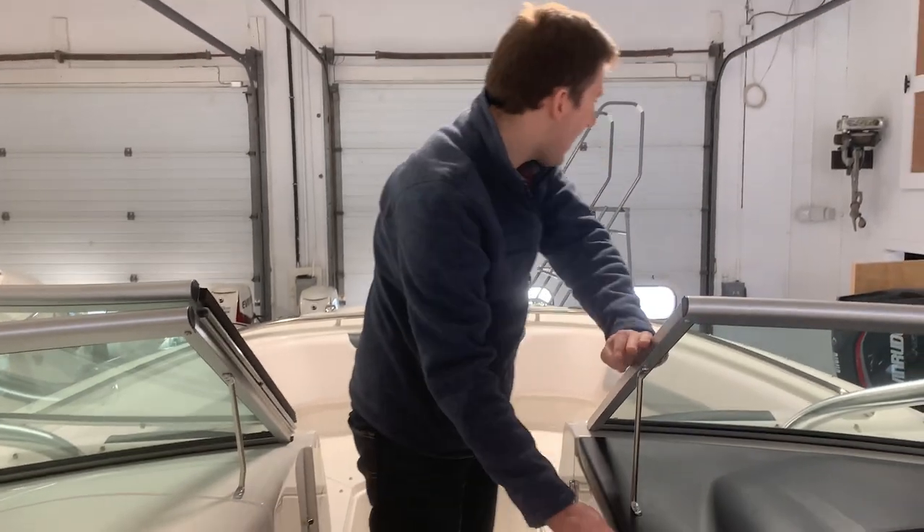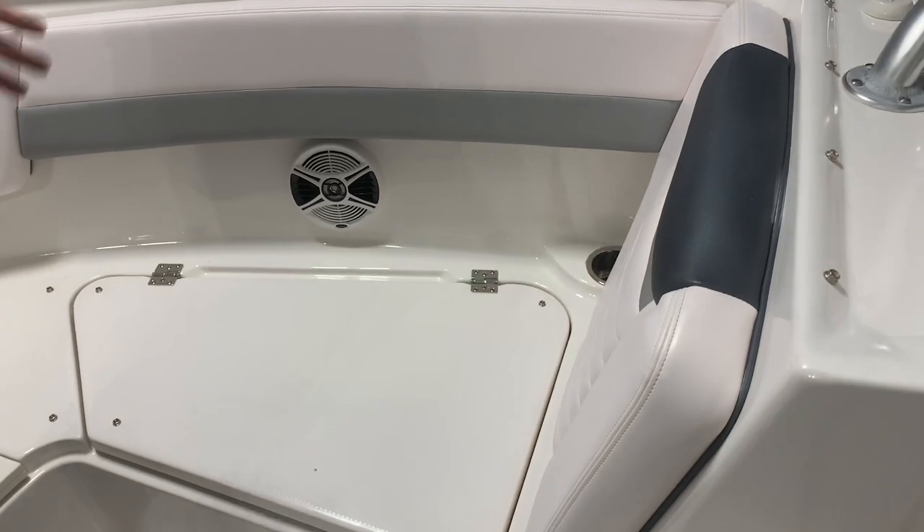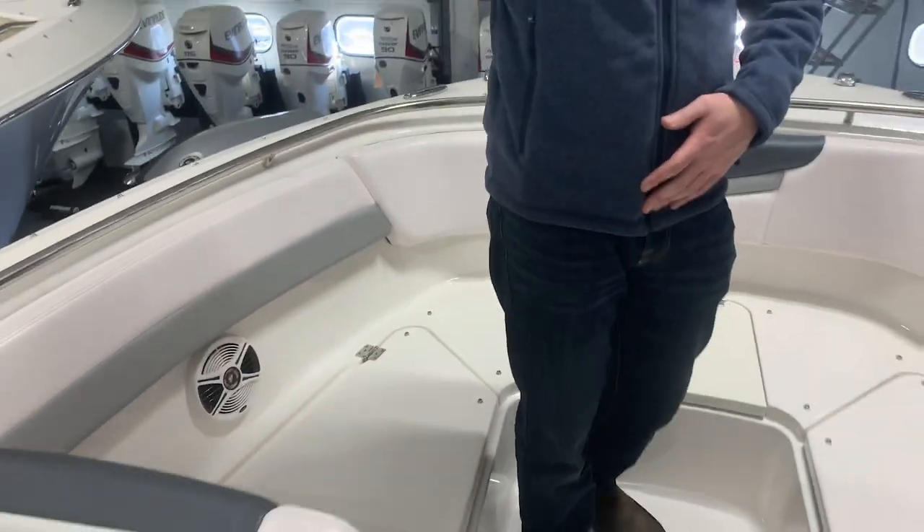Moving up into the bow, you have the lounge area, which is really nice. Three cushions go right here, so it's a great place to lounge out while you're cruising. Or if someone's fishing in the back and you just want to hang out out here, you can.